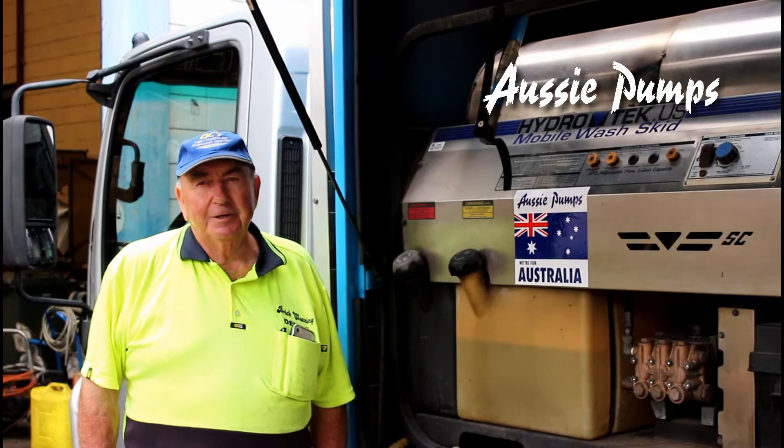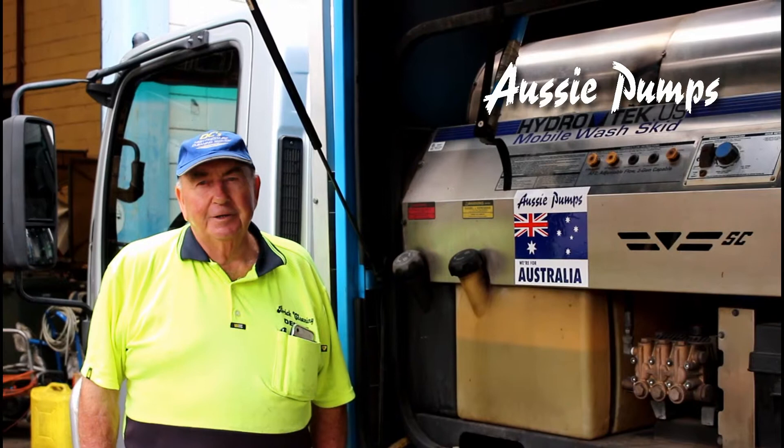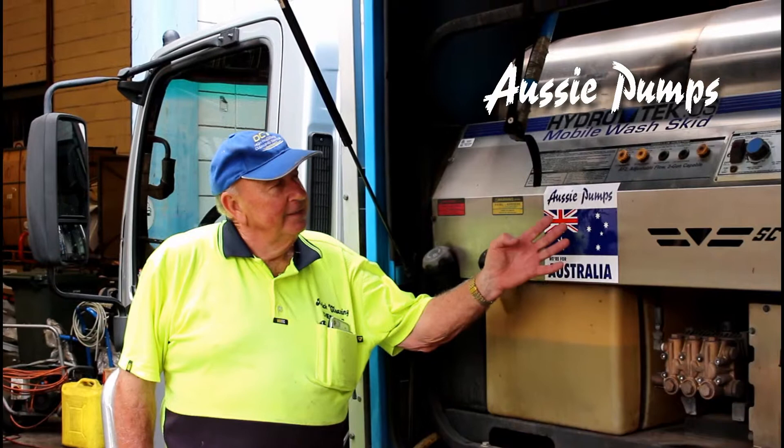Yes, we do all types of pressure cleaning and we particularly use hot water with the Hydratec here, as you can see. I've been using these now for around 18 years and this will be the fifth machine in this capacity.